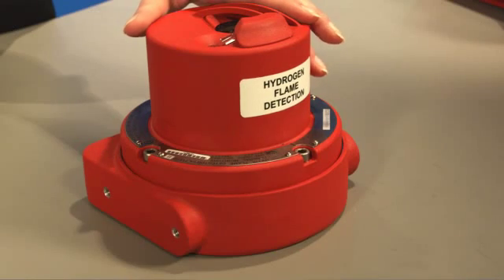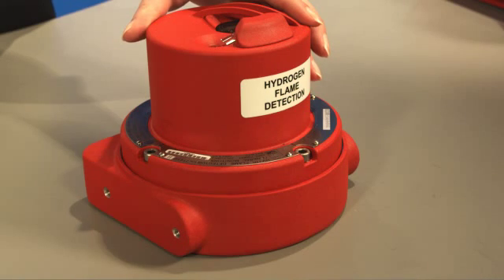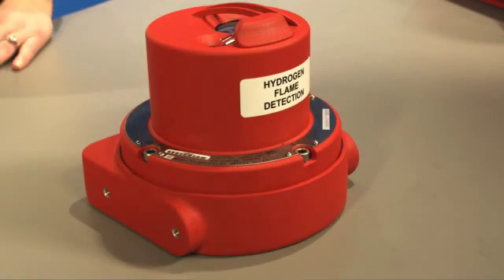The Flame Guard 5 UVIR hydrogen flame detector uses ultraviolet and infrared wavelengths for detection of unwanted hydrogen fires. The use of both the UV and IR spectra provides high immunity to false alarms, which can save you time and money. As with its complementary product the Flame Guard 5 UVIR, the continual optical path monitoring self-test feature checks both the optical path integrity and the detector circuitry once every minute.